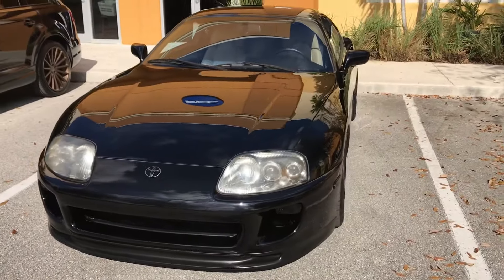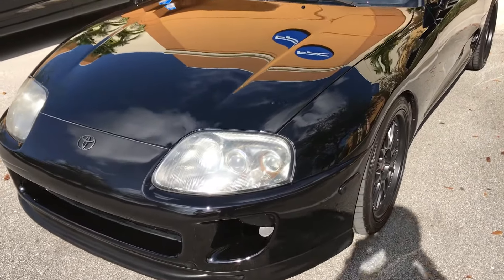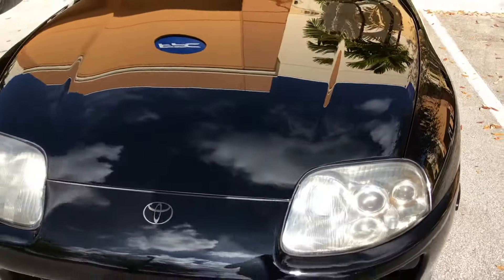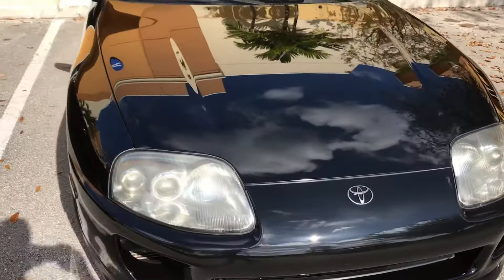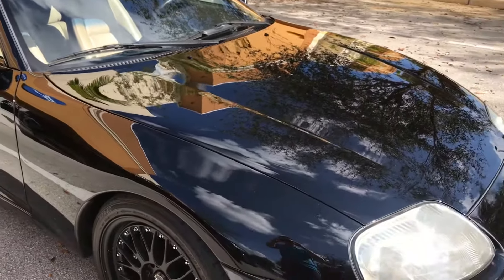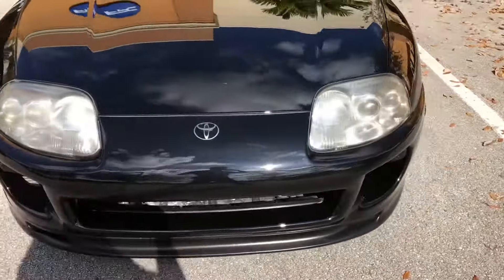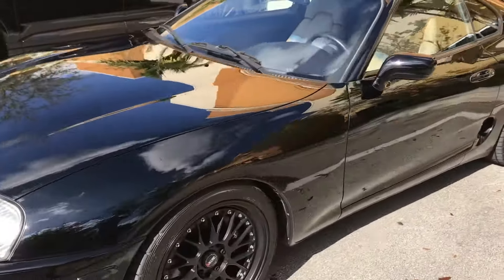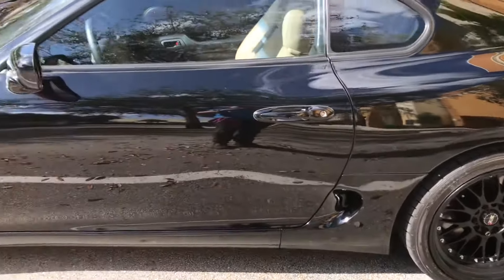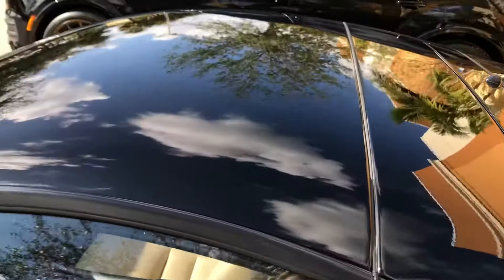The paint on the car is the original color, but not the actual original paint, which would be near impossible on a 23-year-old car — but this paint and exterior is in excellent condition, with only minor flaws. The tires on it are almost new; they're not dry-rotted old tires. It's got the sport roof.